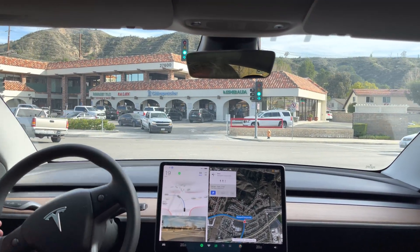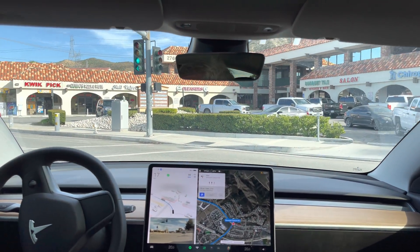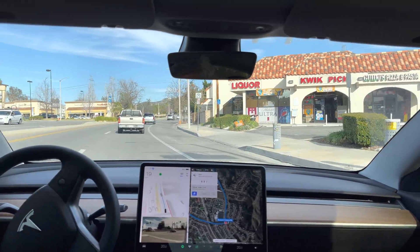Give it a little tap — it's dragging its butt a little bit here. Turn was good.